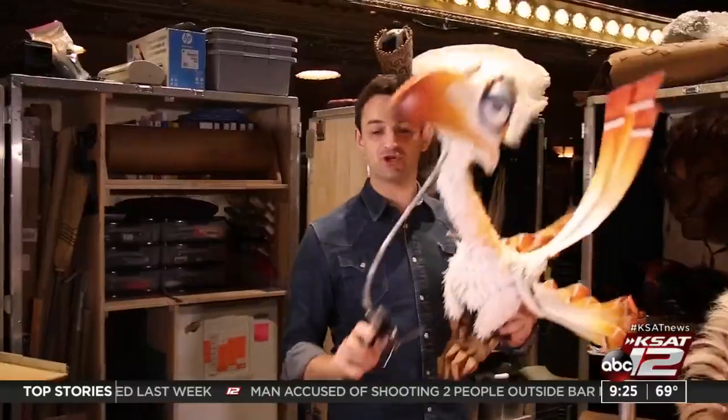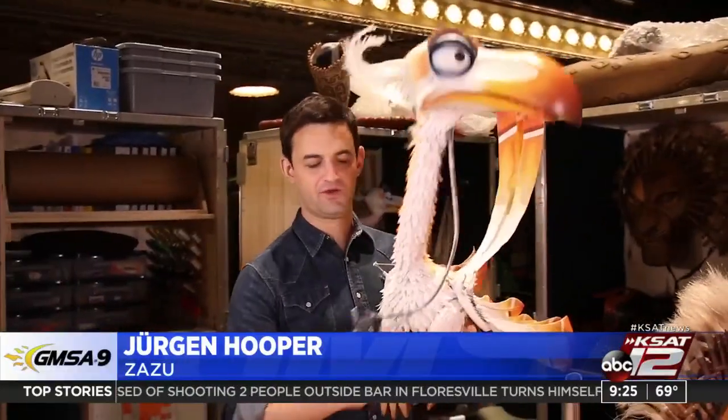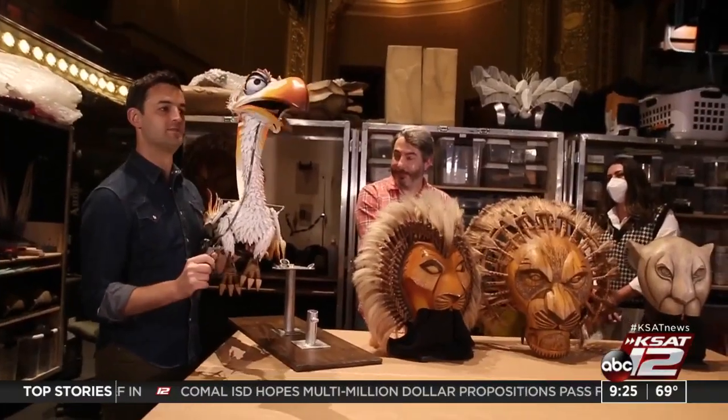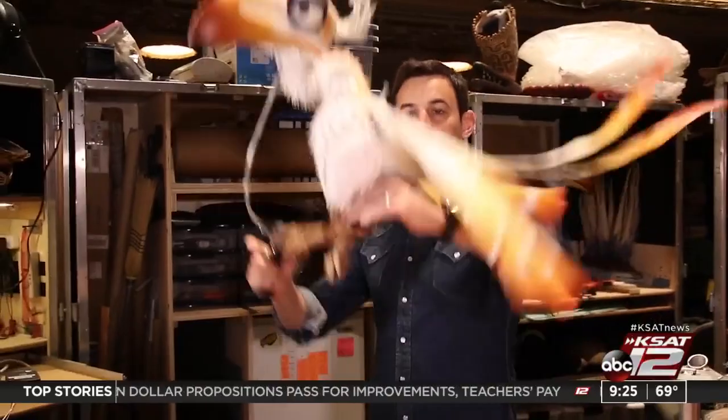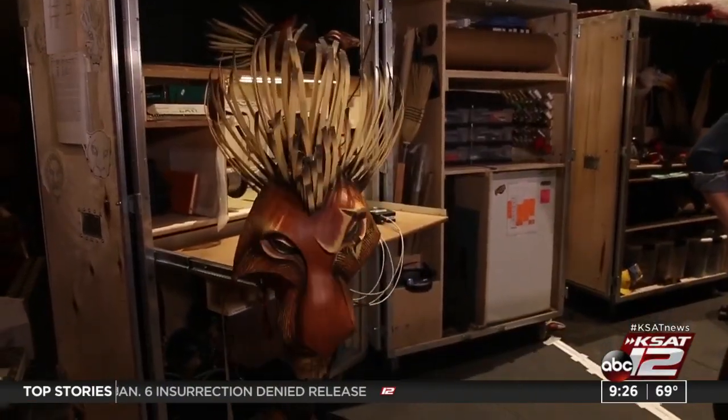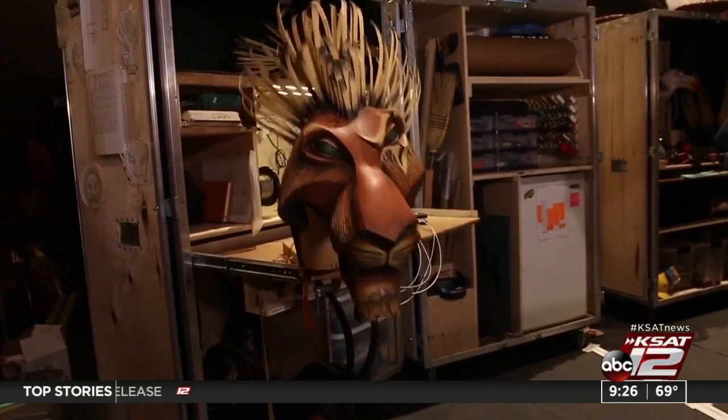They talked to the puppet supervisor and the actor who plays Zazu about how the puppets bring this iconic show to life. Inside the right hand there are two triggers which help move the bird's eyes — the pointer finger moves his mouth, and the left hand controls the wings and body movement. The challenge was taking an animated film and putting it on stage. Having puppets portray the animal side of characters like Mufasa, while also showing the human side, gives a double effect that draws the audience into the story — much more elevated than someone in a lion Halloween costume.